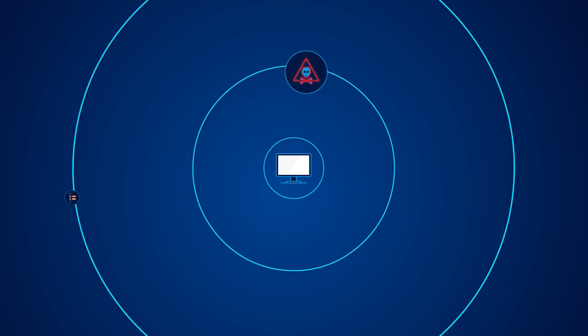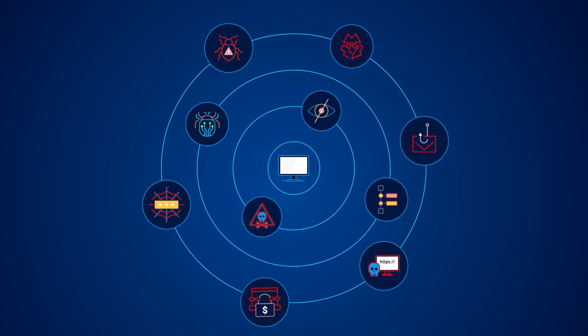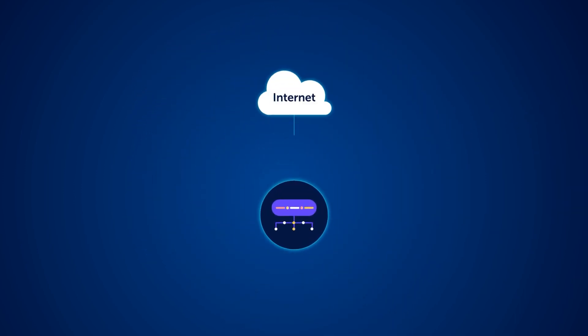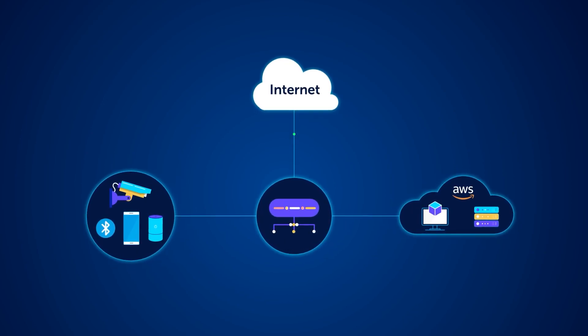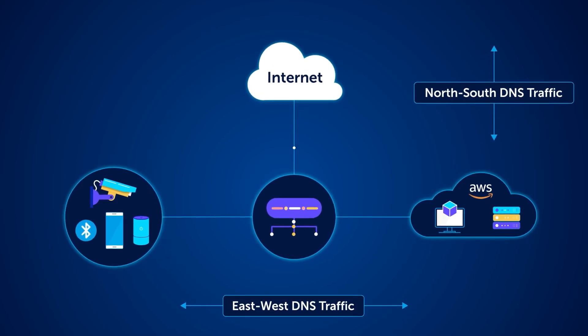New cyber threats emerge daily, compromising DNS and using it as an attack vector to exfiltrate sensitive data or bring business to a halt. Protecting the enterprise against these threats at the network edge requires complete visibility and control over north-south and east-west DNS traffic.